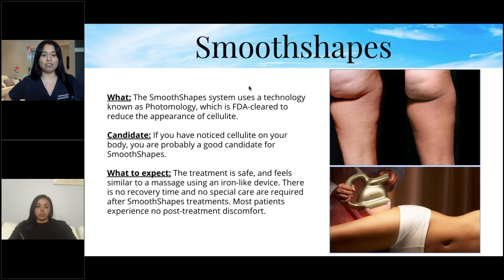The Smooth Shapes treatment is safe and feels similar to a massage using an iron-like device — a light suction with more of a tapping sensation. There's no recovery time and no special care required after treatment; most patients experience no post-treatment discomfort. If you have grade three or higher cellulite, I suggest coming in once a week until you reach your desired results. For light cellulite, once every two weeks is sufficient.